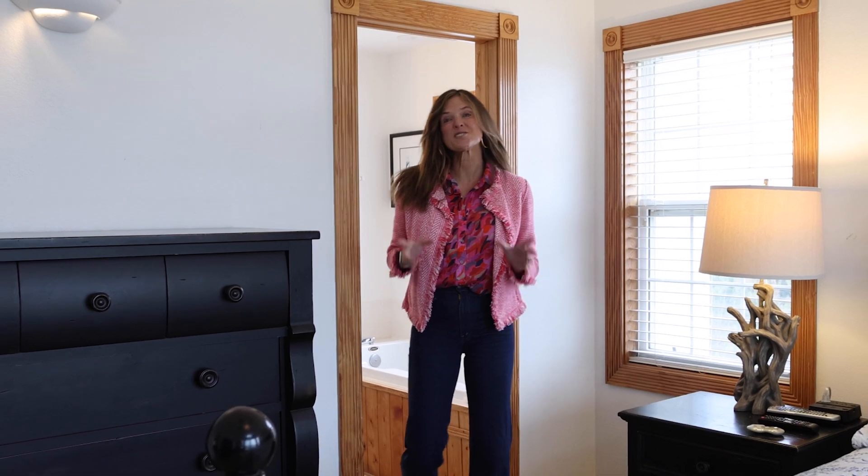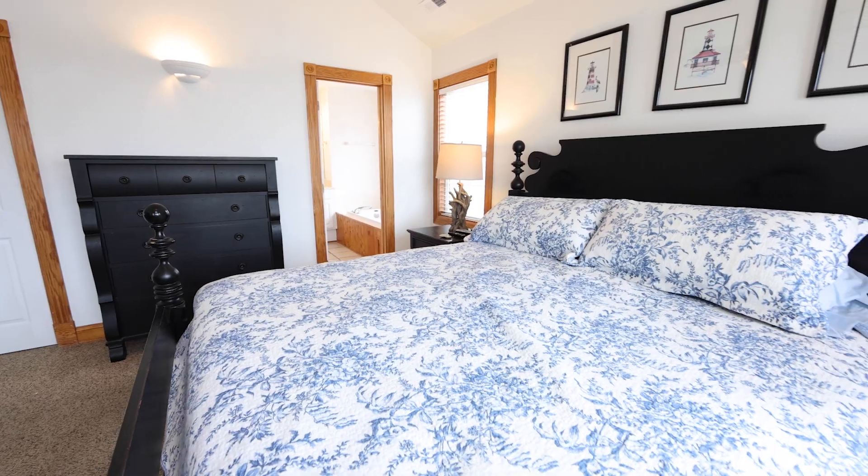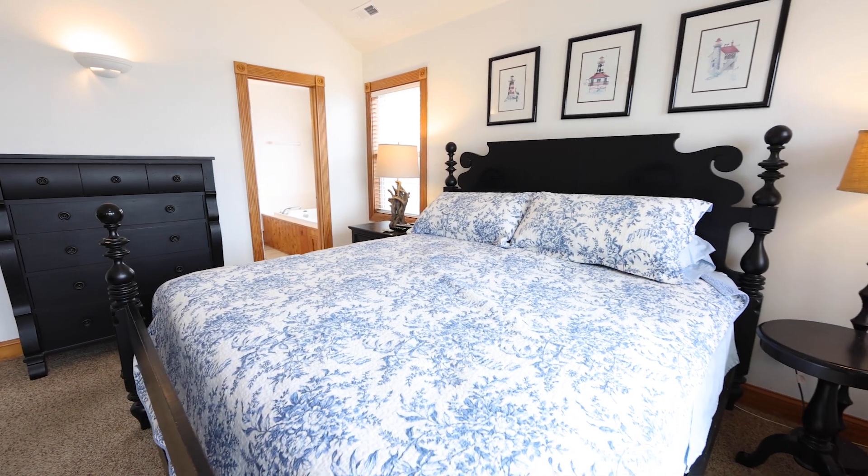Featuring eight bedrooms, six with their own full bathrooms and balcony or deck access, this home exudes comfort and convenience.